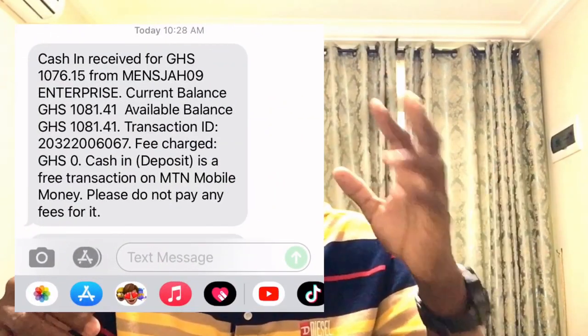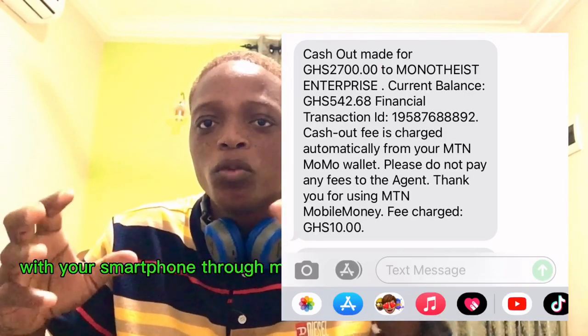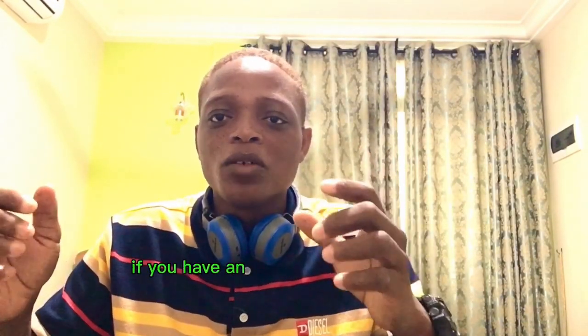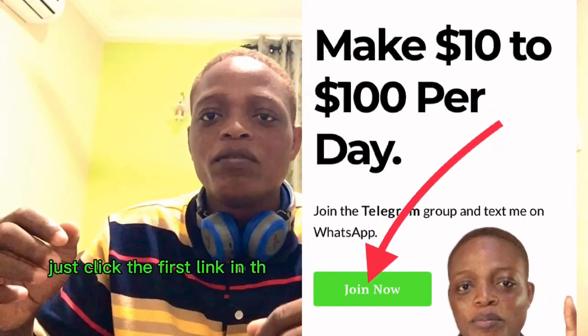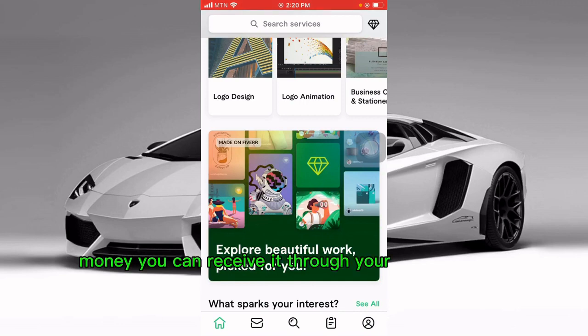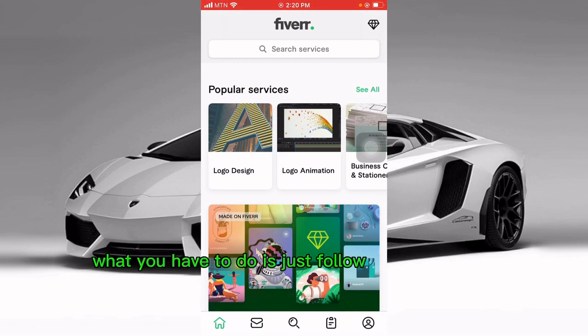I'm going to be showing you, with proof, how you can make 200 Ghana cedis per day with your smartphone through mobile money in 2023. Money can be received through your mobile money — either MTN, Vodafone, or Airtel — and what you have to do is just follow my instructions.